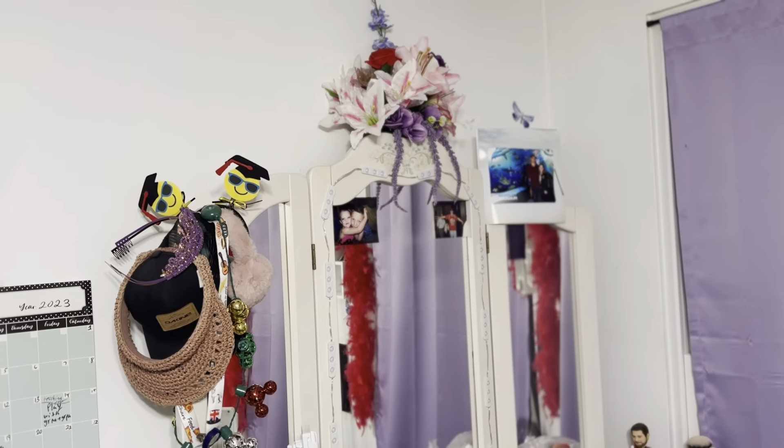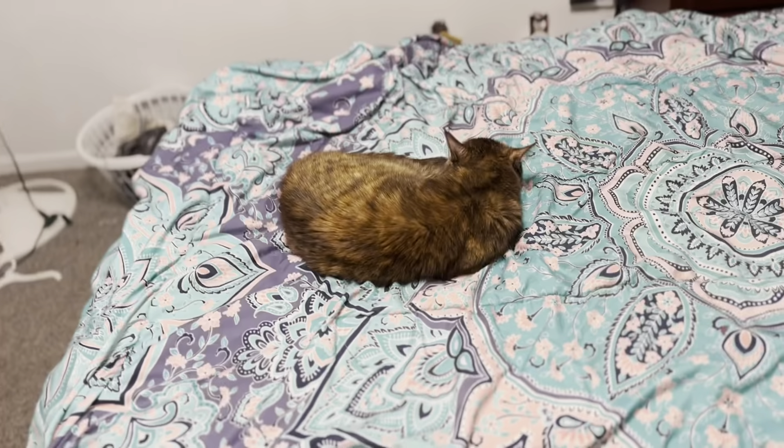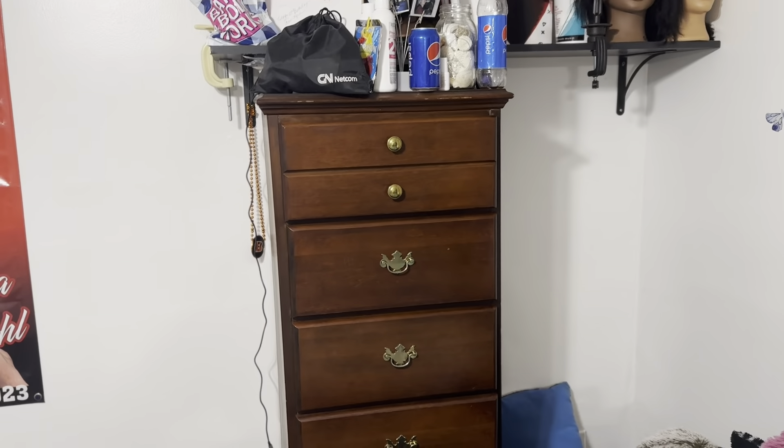We got a new vanity and my new bed is in. I also bought some green flowers to hang up, and something to hang all my jackets and bags. The next thing we're doing is painting the nightstand and dresser white.